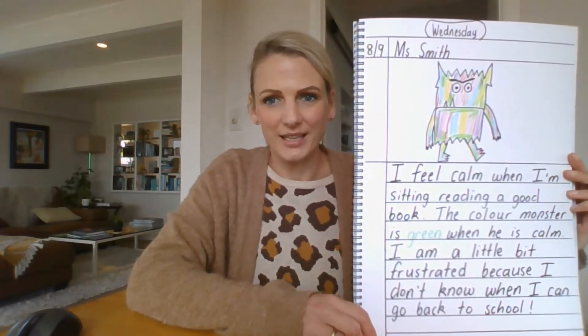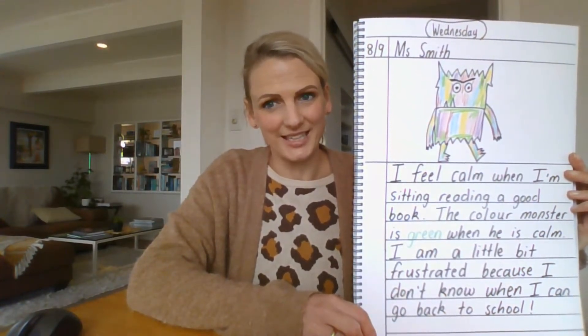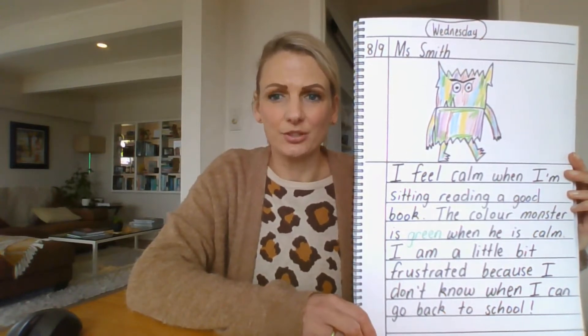So here I go. 'I feel calm when I'm sitting reading a good book. The Colour Monster is green when he is calm. I am a little bit frustrated because I don't know when I can go back to school.'